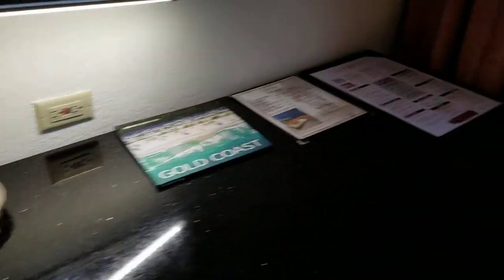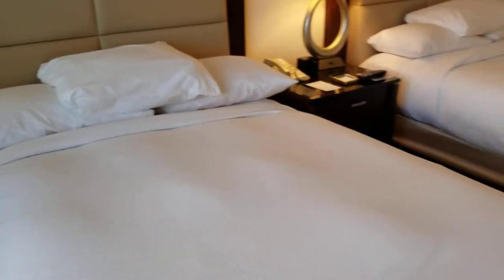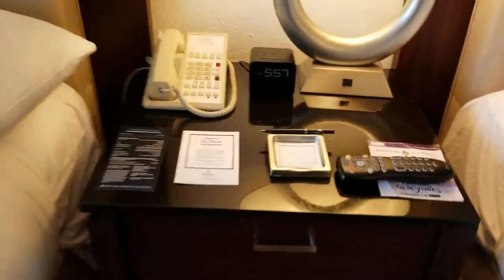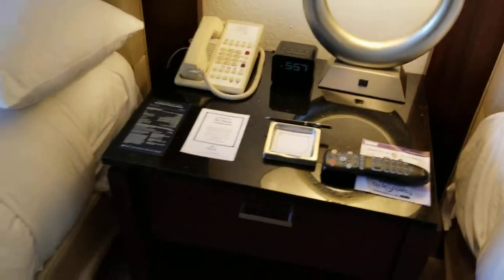I didn't look in the closet — I'll do that at the end. So there's the desk and there's a nice chair. Two beds. I can show you the power options on the side of the nightstand — there is an outlet on either side. So there's your power options by the bed stand.